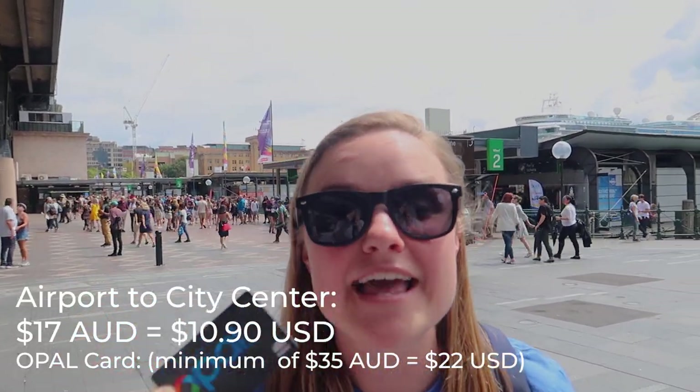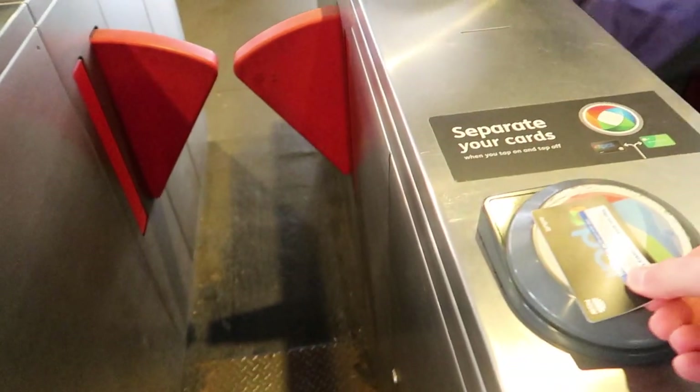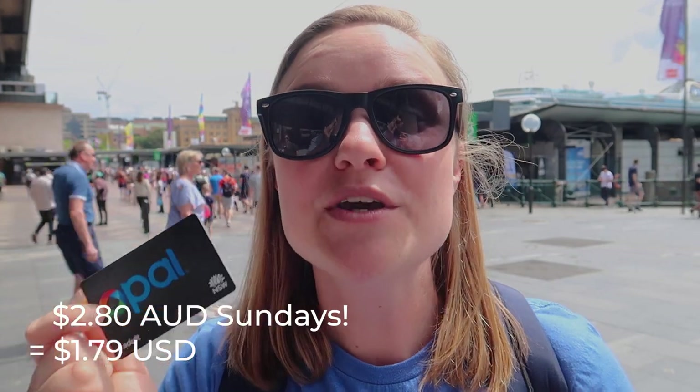Sydney has a great public transportation system with their local card. It is worth it, especially if you are flying into the city's airport — you can get from the airport to the city center for only 17 AUD. It also includes all transportation on ferries, buses, light rails, and metros. On Sundays, every mode of transportation is only $2.80 AUD — you can go all the way out to the Blue Mountains for $2.80. You can also get Ubers and cabs, but if you're a solo traveler, public transport will definitely always be the cheapest option.